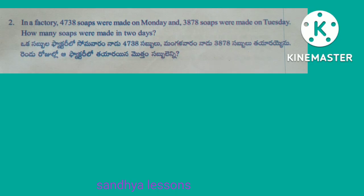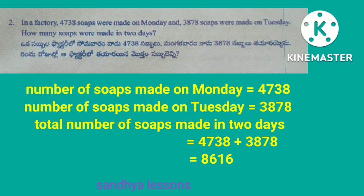Second problem: in a factory, 4,738 soaps were made on Monday and 3,878 soaps were made on Tuesday. How many soaps were made in two days? Solution: number of soaps made on Monday is equal to 4,738. Number of soaps made on Tuesday is equal to 3,878. Total: 4,738 plus 3,878 is equal to 8,616. Therefore, total number of soaps made in two days is equal to 8,616.